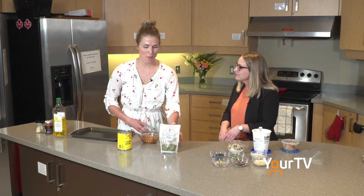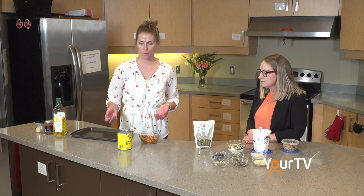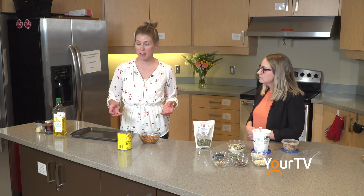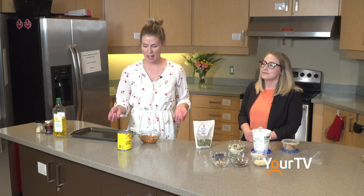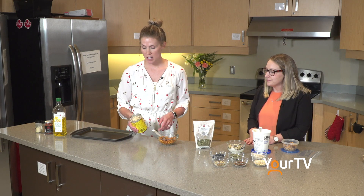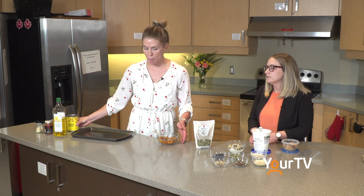Another one of our favorite snacks to make that's also pretty inexpensive is roasted chickpeas. A lot of people buy the prepackaged roasted chickpeas, but you can easily make this yourself — we'll show you a quick demo. It starts with your chickpeas, which you can use dry or canned; in this case we've used canned. You just want to take the chickpeas out, rinse them off, and put them into a bowl.